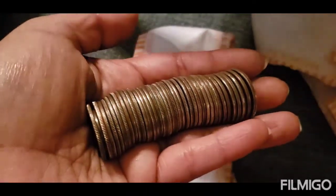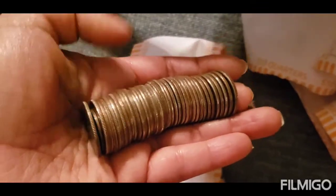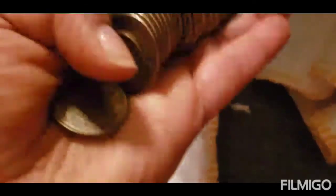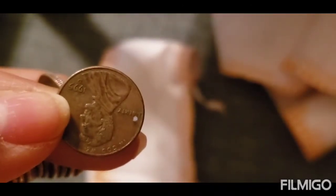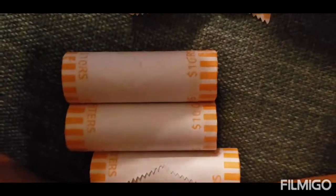I have not found anything else. But what I wanted to point out is — I hate thieves. Somebody stole a quarter from this roll and put a penny in its place. It's not even a copper penny, I don't think. 1995 Denver. I only have this roll and three more to go, and then I'll be done with this box.